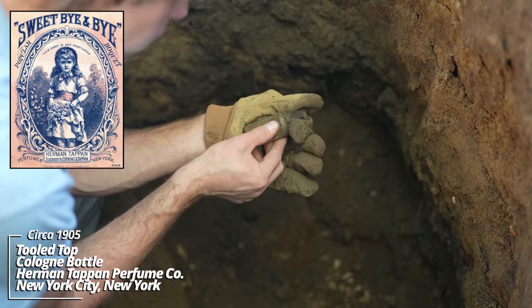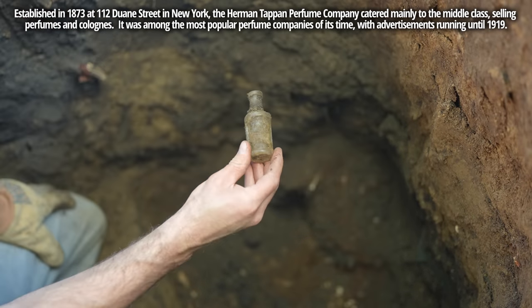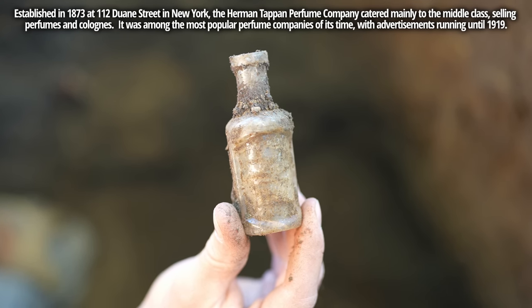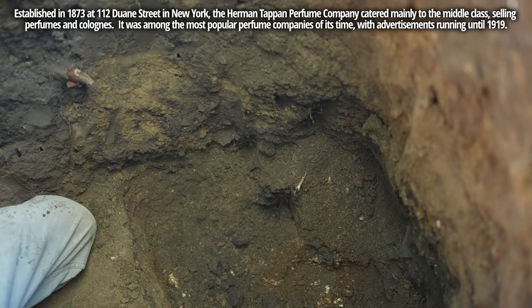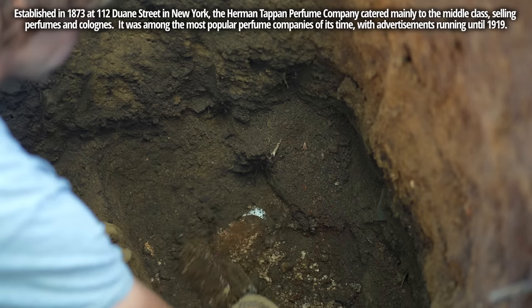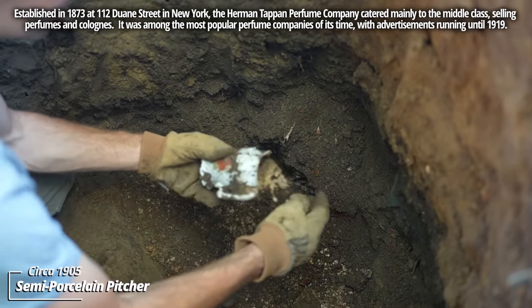Tappan's German Cologne — it's kind of melted, but that's Tappan's German Cologne. I've dug these before. I don't think this pit's been cleaned out.